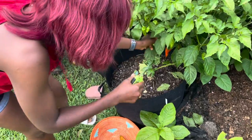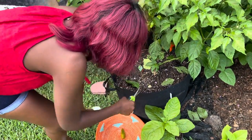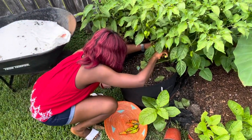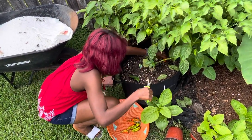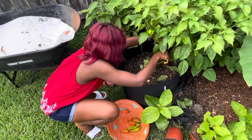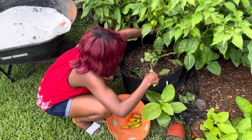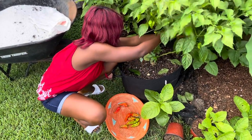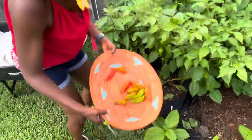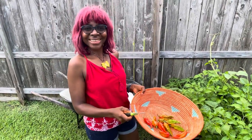When harvesting peppers, it is better to cut than to pluck them from the branch. I've got all of these ghost peppers. It's a good idea to wear gloves when handling peppers, but I will have to wash my hands after this. These are my ghost peppers and they're just pretty, right?